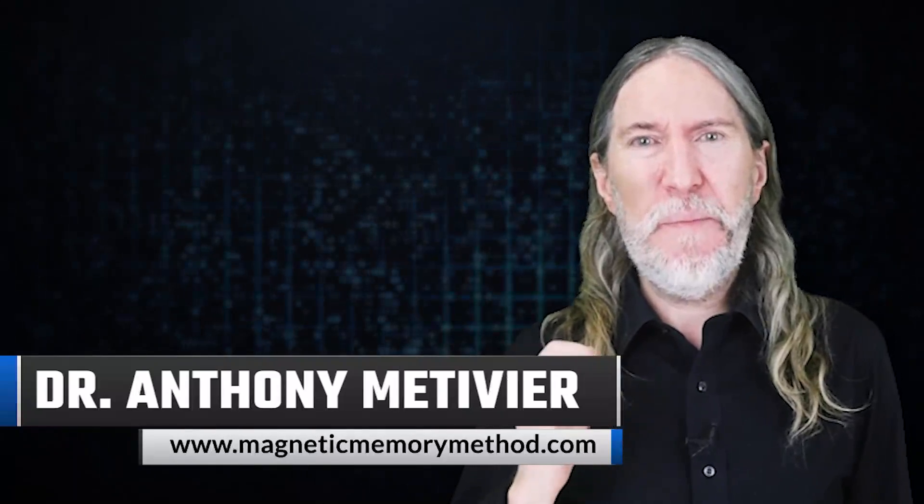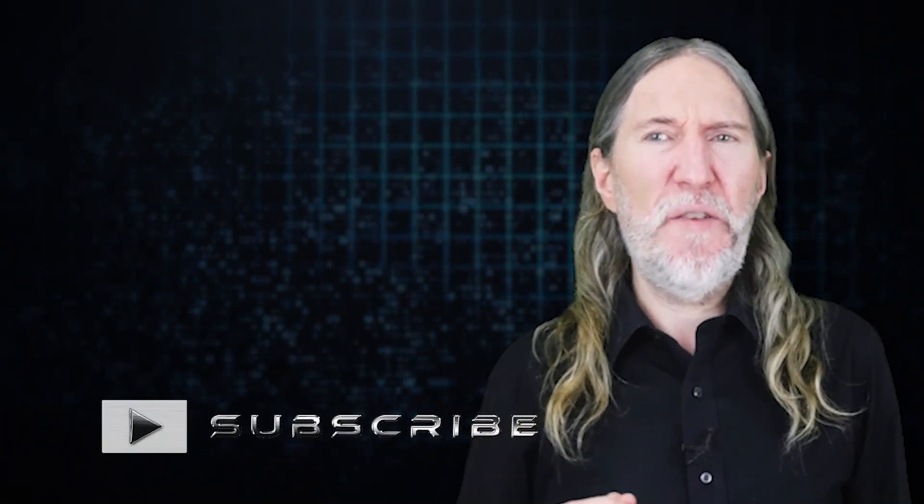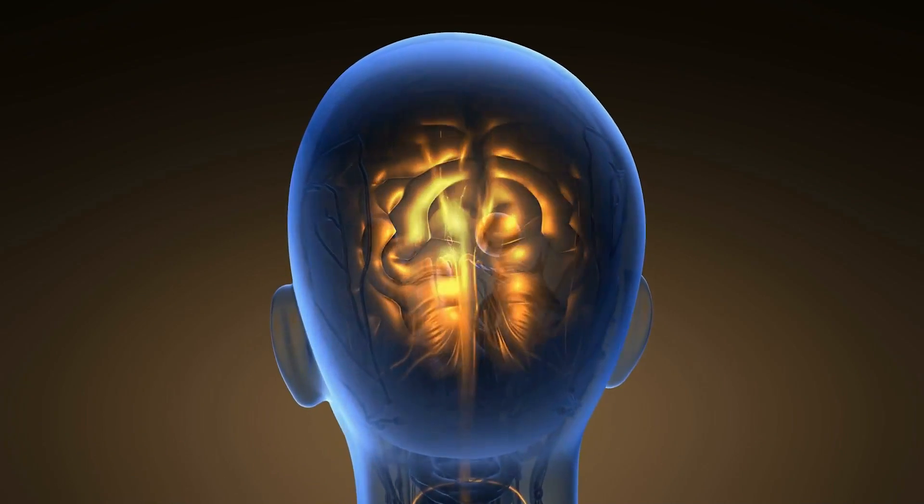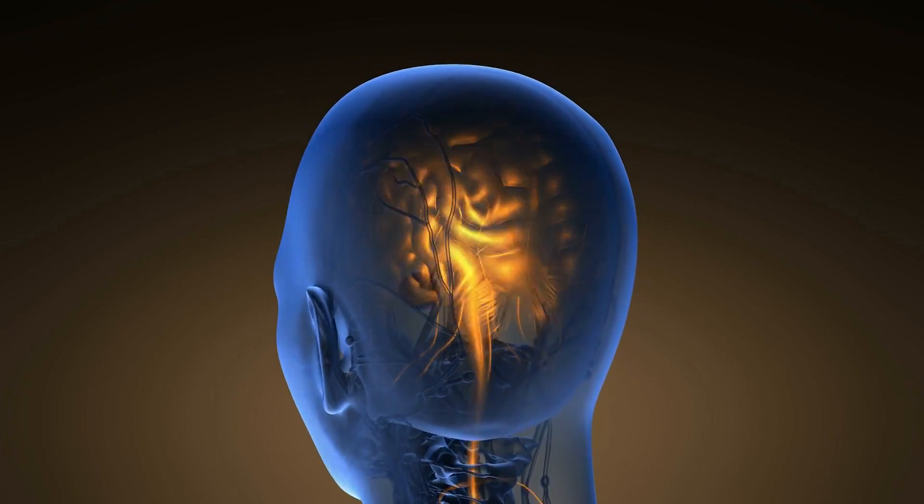Hi there, this is Dr. Anthony Metivier from MagneticMemoryMethod.com, inviting you to get subscribed if you're new here. Hit that thumbs up to help our community train the robots to never forget that humans still care about having great memory and the tradition of better life through better memory. This community is all about that tradition — what people did to carry entire books in their heads when they couldn't carry them on their backs.